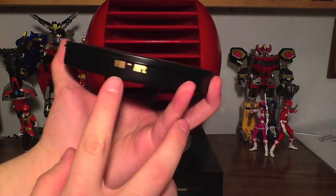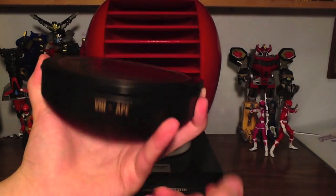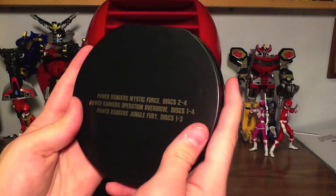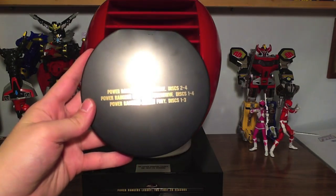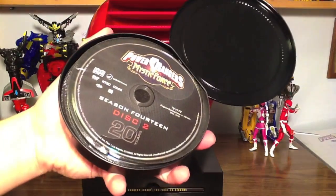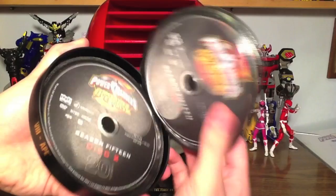Number 8 has a slight printing error on mine — the number 8 is a little high. But you can see it's the Ape coin from the Ninja season and the movie. Mystic Force Disc 2 through 4, Overdrive Disc 1 through 4, Jungle Fury Disc 1 through 3.